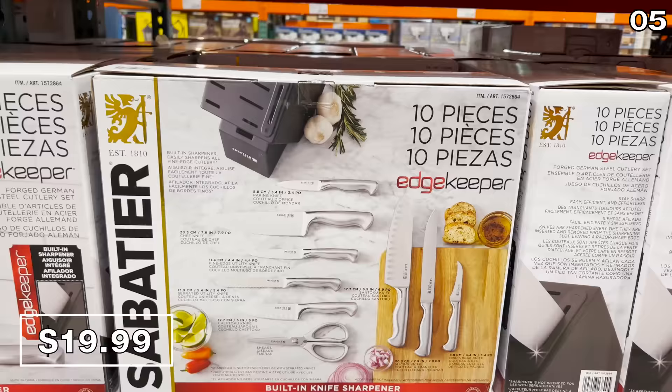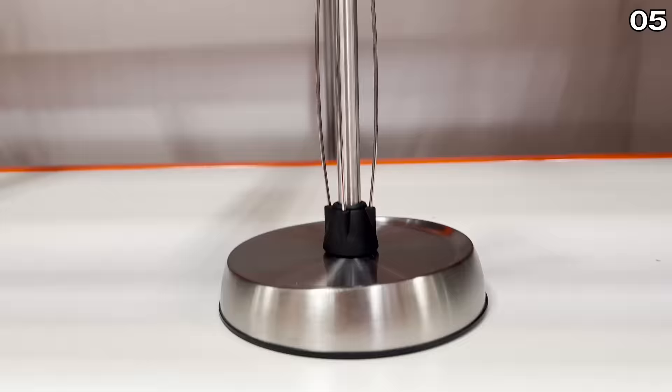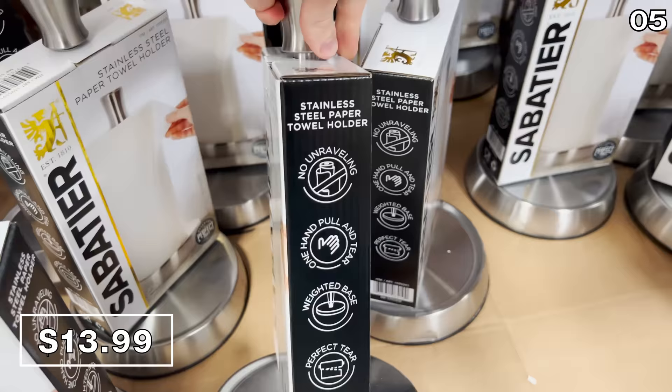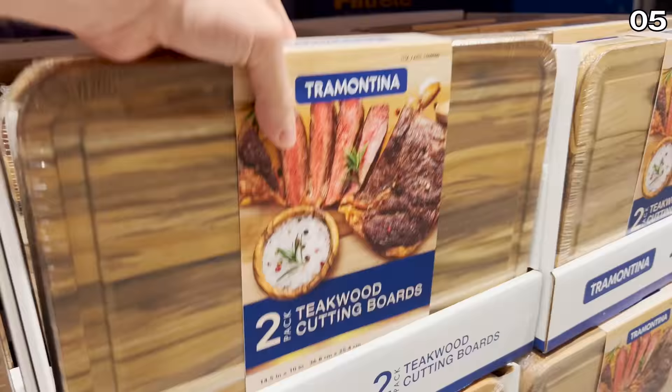The knives are made of German steel at an extremely competitive price for $60. The stainless steel paper towel holder for $14 prevents the roll from unraveling. That $14 price might sound high, but if you look elsewhere — like at Target — they're all $14, $15, or $16.